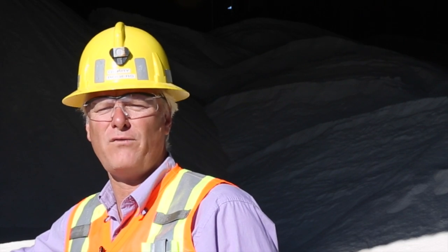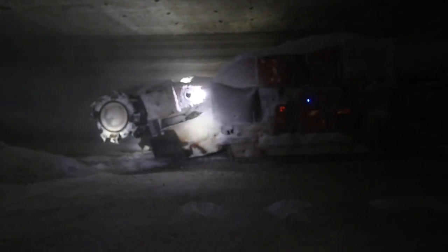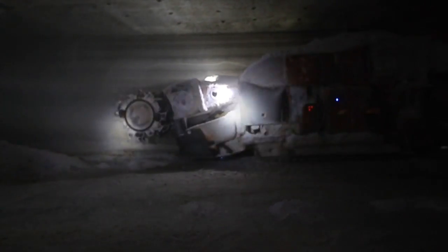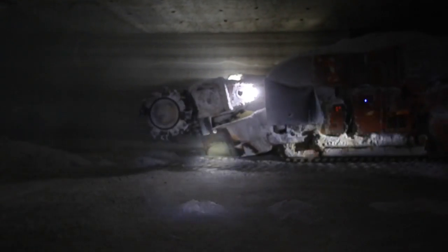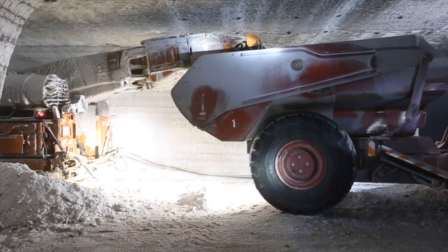We only mine about 65 feet of that seam. On the top of that 65 feet, we have a development phase. We take about a 14-foot slice on the top of that development phase and we use continuous miners for that phase — big machines with big drums turning with picks on them. They break the salt up and that salt goes into a truck and then onto a conveyor.